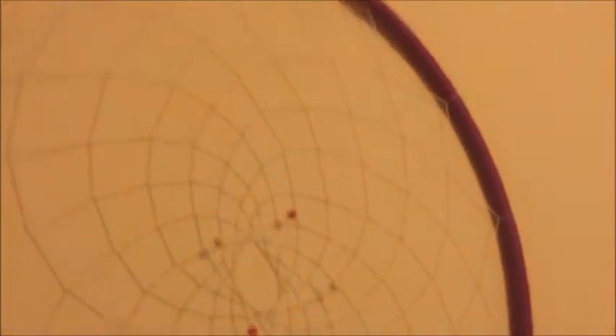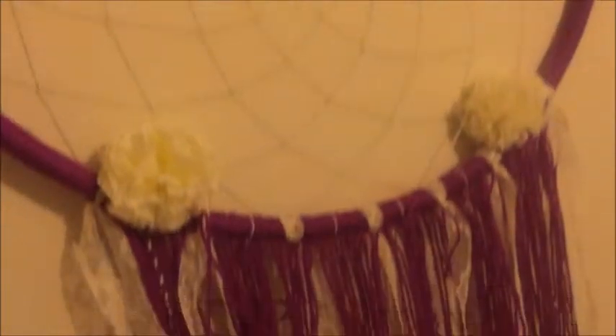She got this giant dream catcher — this is going to be Mia's room and it's going to hang on the wall. You can kind of see it — it's massive and it's so gorgeous. So that was everything Mia got for Christmas in 2015.